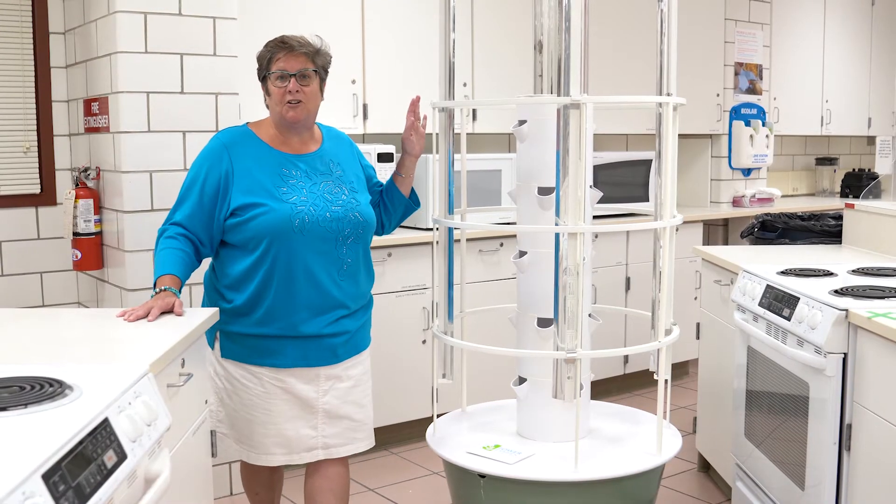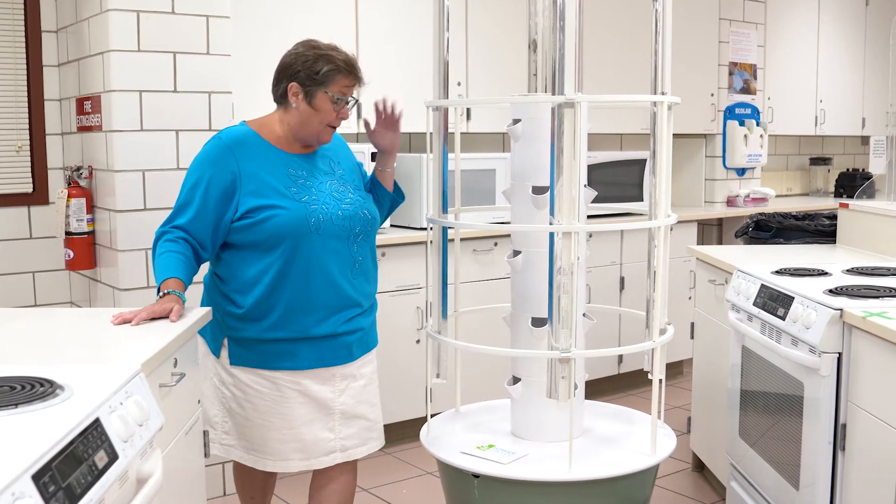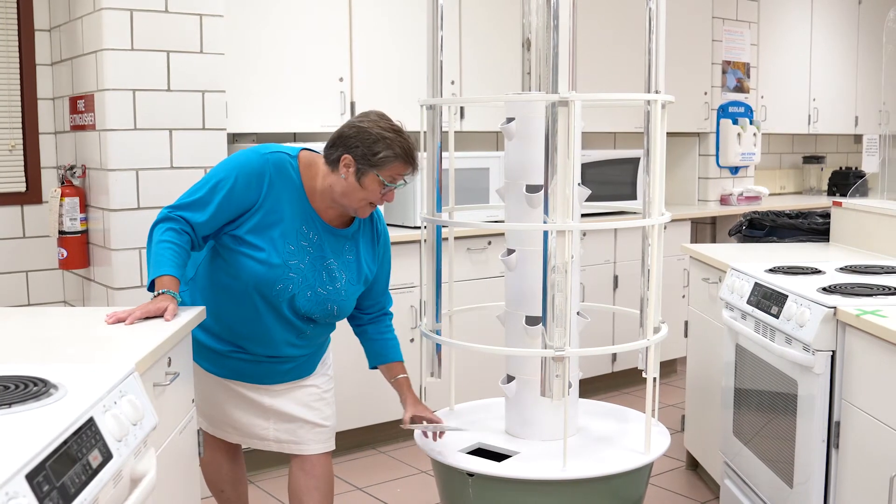Our hydroponic gardening system is a key aspect to learning about food sourcing and sustainability. Students actively engage in planting and harvesting. This is one of our tower garden units that we use in the food science lab, and it actually has a 20-gallon tank.